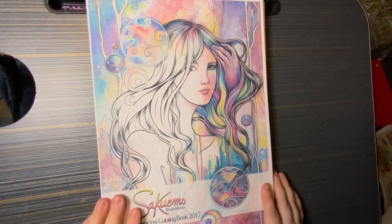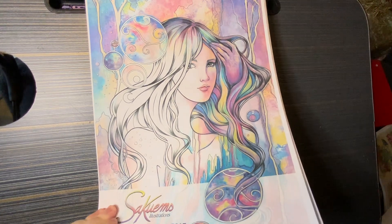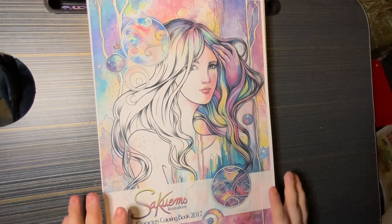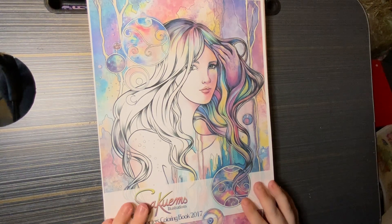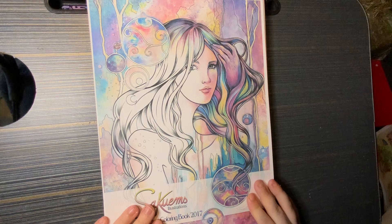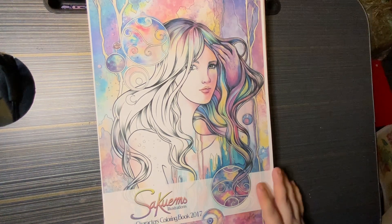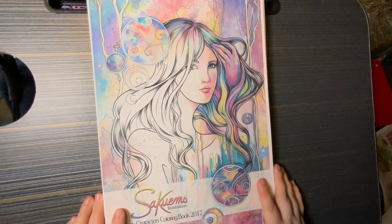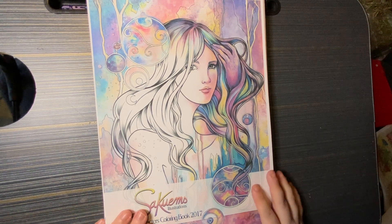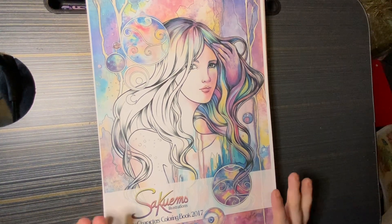So yeah, that was a quick flip through — Sakoon's Illustrations: the Dark Fantasy, Natural Enchantment, and the Fantasy Characters. Again, if you would like to see any of those images coloured please let me know and I'll put them on my list to do. Thank you again for watching, and if you could please like, comment and subscribe it would mean the world to me.